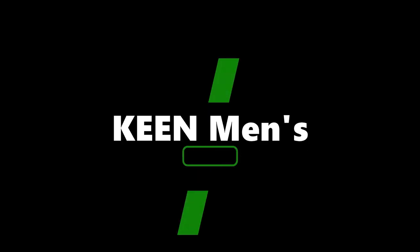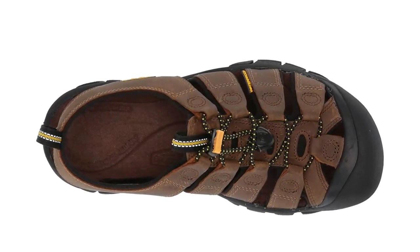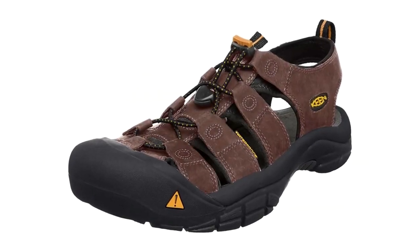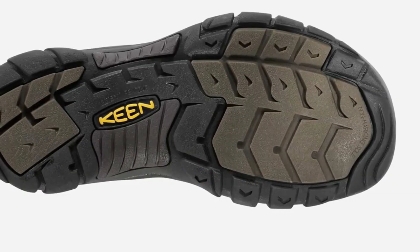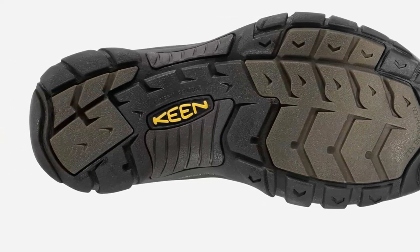Top 5: Keen Men's Newport Leather Sandals. 100% leather, imported. Rubber sole; shaft measures approximately ankle from arch. Heel measures approximately 1.25 inches. Platform measures approximately 0.75 inches.